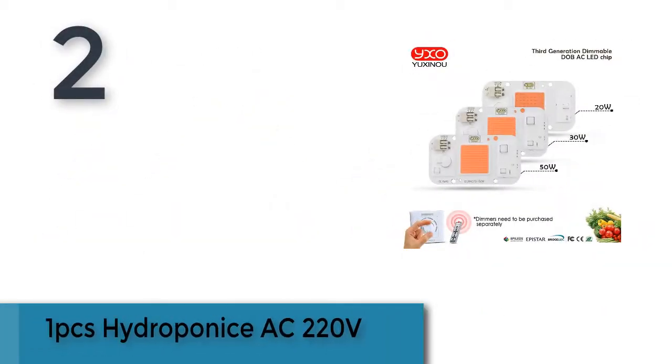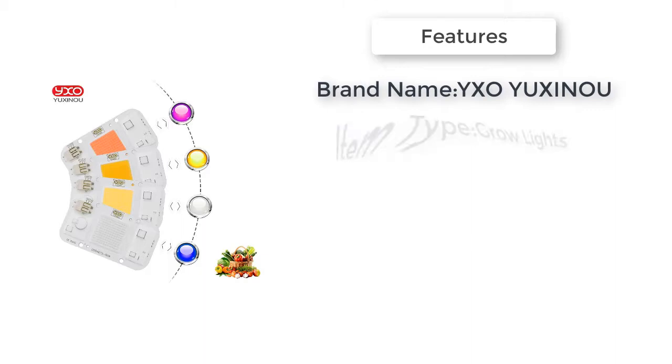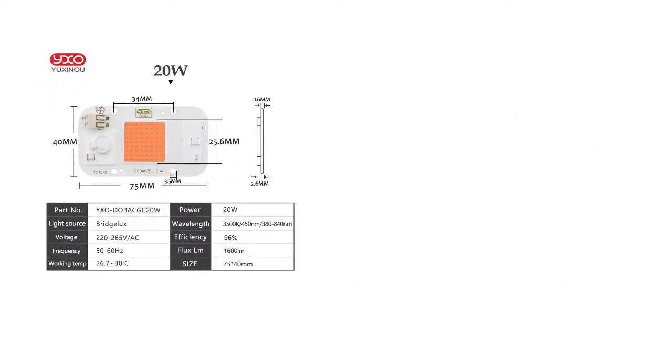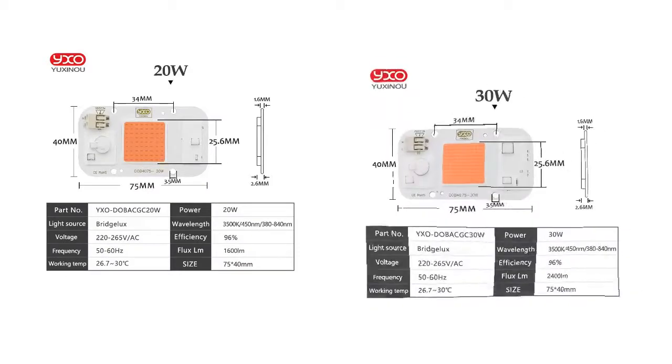Item number 2 is the Hydro Ponce AC 220 volts. Brand name: Soyuz. Item type: grow lights. Power source: AC. Certification: RoHS. Width: 1. Warranty: 3 years. Material: aluminum. Features: round. Is mobile: yes. Length: 1 inch. Model number: FLL.